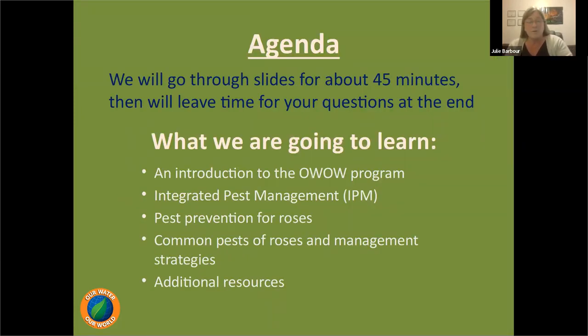We're going to go through an introduction to the Our Water Our World program. All of our work is based on the integrated pest management program — we'll be heavy on pest prevention, and talk about what you can expect in our area in terms of diseases and pests. Most of the insect population is completely harmless to your plants, and if we remove too many insects we're left with more problems than ever.